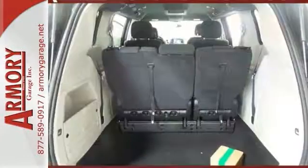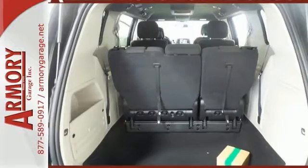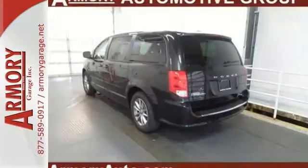Features include a backup camera, heated mirrors, keyless entry, steering wheel controls, and you'll also get a rear entertainment system.